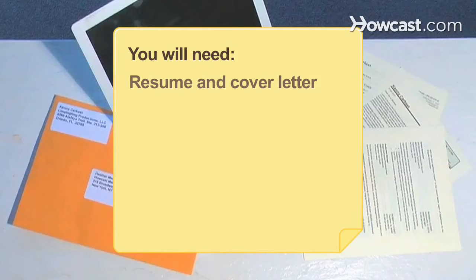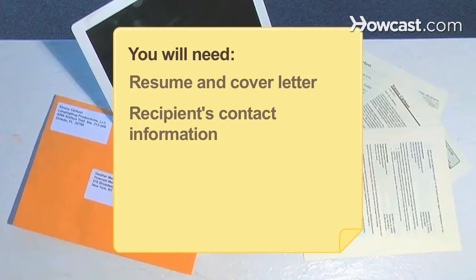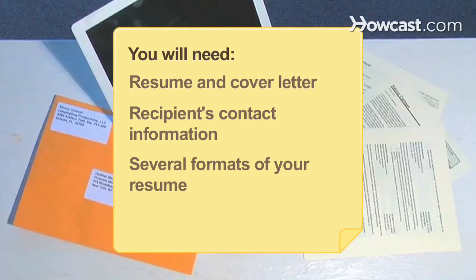You will need a resume and a cover letter, recipient's contact information, several formats of your resume, and a follow-up inquiry.